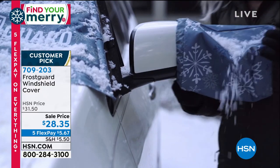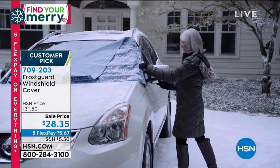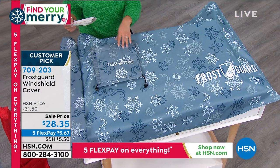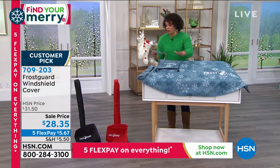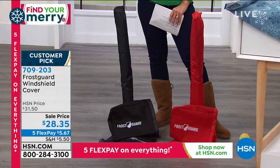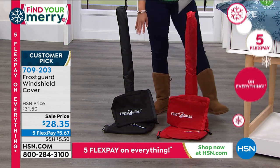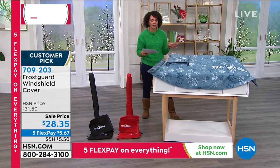You even get the two side mirror covers. For that price of $28 and some change, you are getting the whole cover for your windshield plus the side mirrors. So many options for what you want to choose — this is the snow drift, but you can also choose the crimson, which is a beautiful red, and the black. This is a customer pick, 4.3 stars across the board with a lot of reviews. I want to show you sizing — it's either standard or XL.